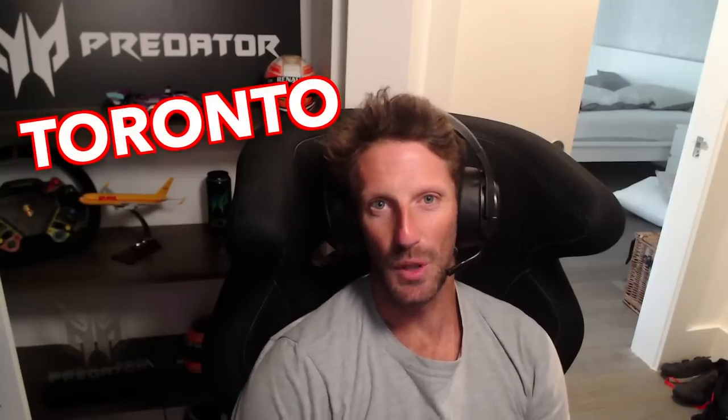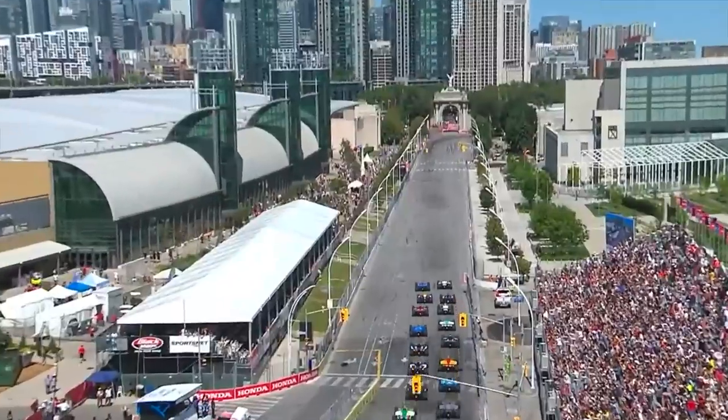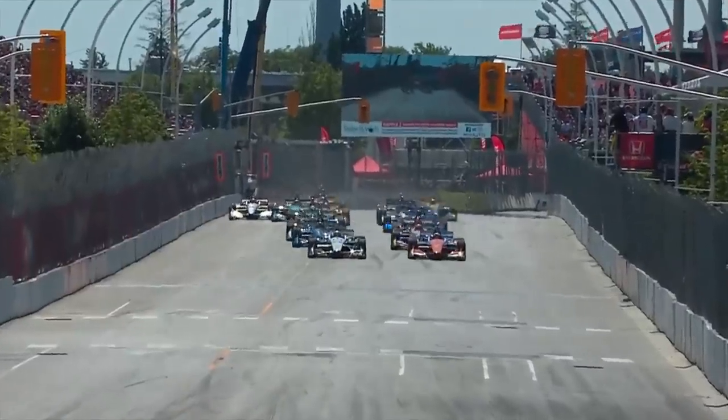Hello everyone, welcome to Toronto, Canada. We're getting into the action north of the border, set to go with these passionate Canadian fans. Set to go in Canada — it's the world's time. Let's go!